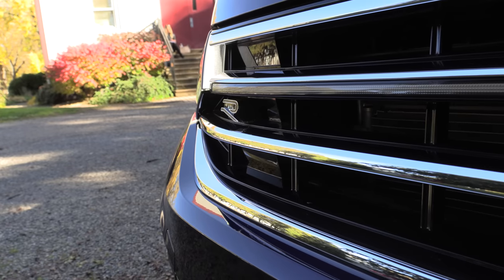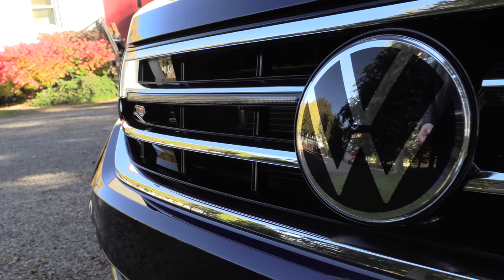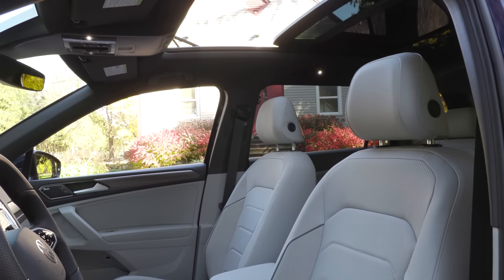Volkswagen really believes that the sub-$40,000 market — which they've got covered with the Comfortline and the Comfortline with that R-Line look — is really the meat of the market they're hoping to grow. And I think they will, because that's all the kind of stuff that I would really need in this. Yes, and you can also get a panoramic sunroof for $1,500.